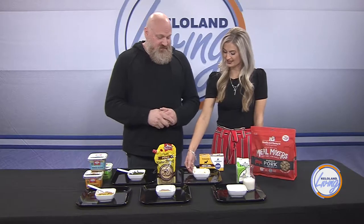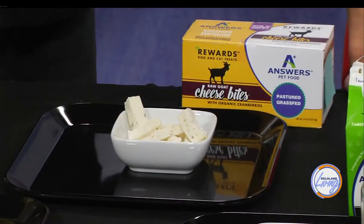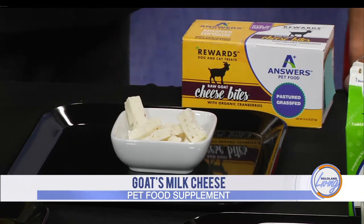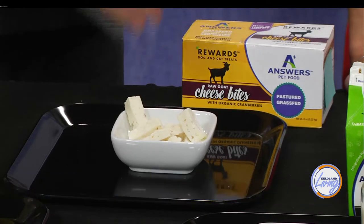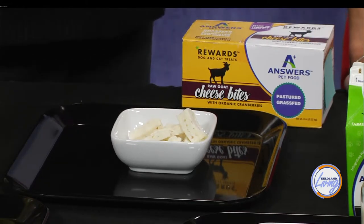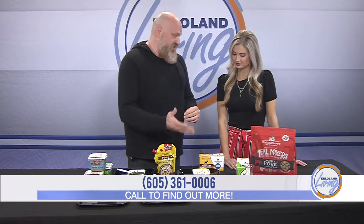And then over here, some cheese - this is goat's milk cheese. One of the biggest questions people ask me all the time is what treat should I be giving my dogs? This is the best treat that you can possibly give your dog. The goat's milk cheese has all the same properties and benefits that your goat's milk does, just in a cheese form. A lot of people will take these and hide a pill inside of them if they need to, or just use it as an everyday treat. There are lots of different flavors - like this one here has cranberries in there.